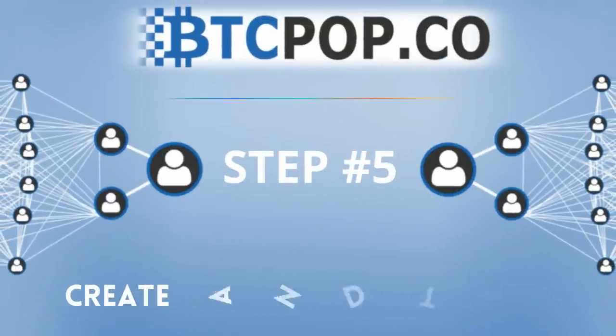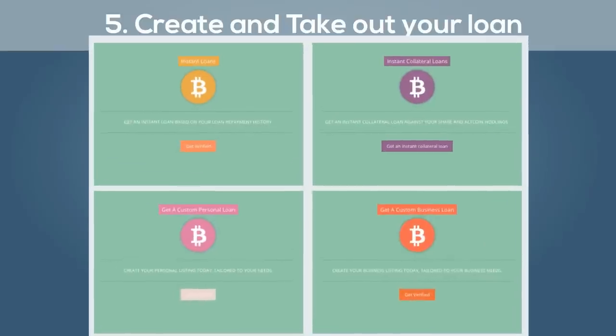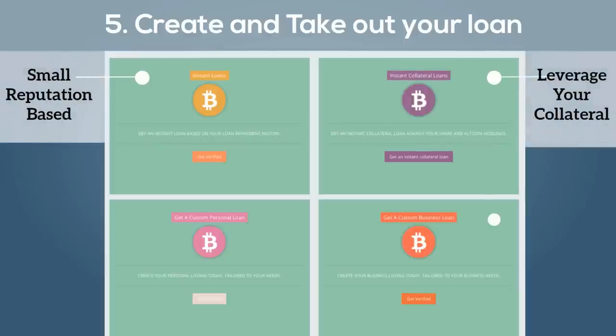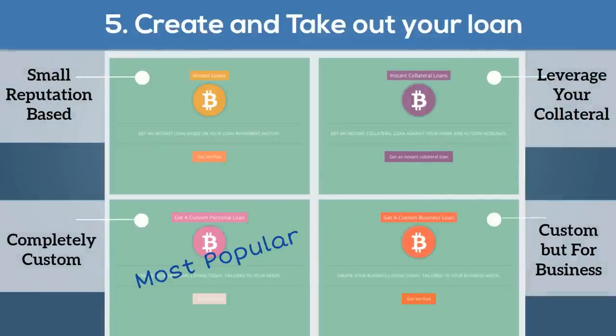Now after you've verified and built some reputation, it's time to actually create your listing and take out a Bitcoin loan. At BTCpop there are multiple ways to borrow Bitcoin. I'll focus on the standard loans, but they are all worth looking into. Custom personal loans are the most popular and flexible.